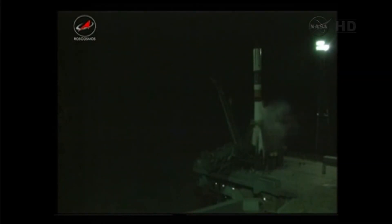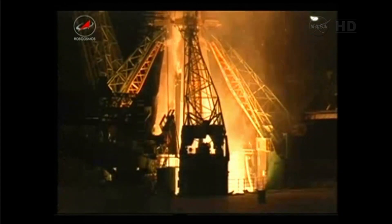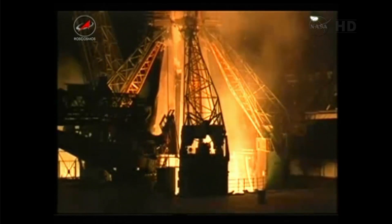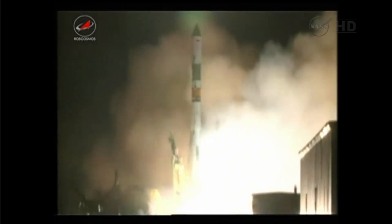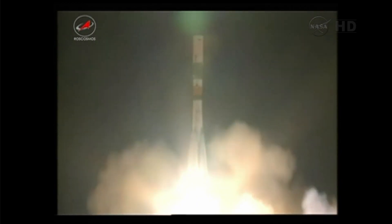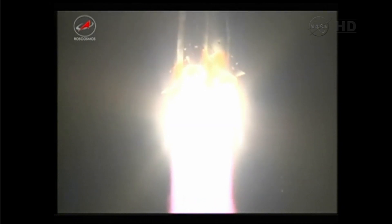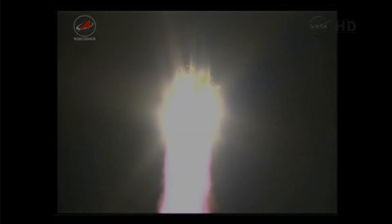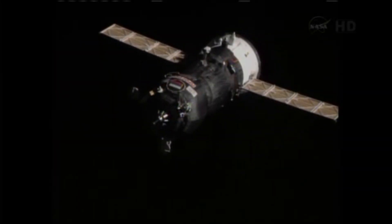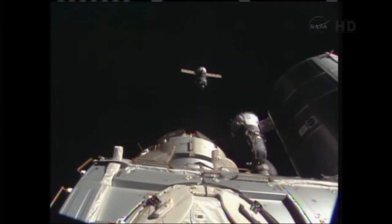On July 27, 2013, Progress M-20M launched atop a Soyuz-U carrier rocket from Site-15 at the Baikonur Cosmodrome on a fast track to the ISS. Liftoff of the ISS Progress 52 cargo craft on an expedited journey of four orbits to the International Space Station. Less than six hours after launch, Progress M-20M docked with the Pirs module without incident.